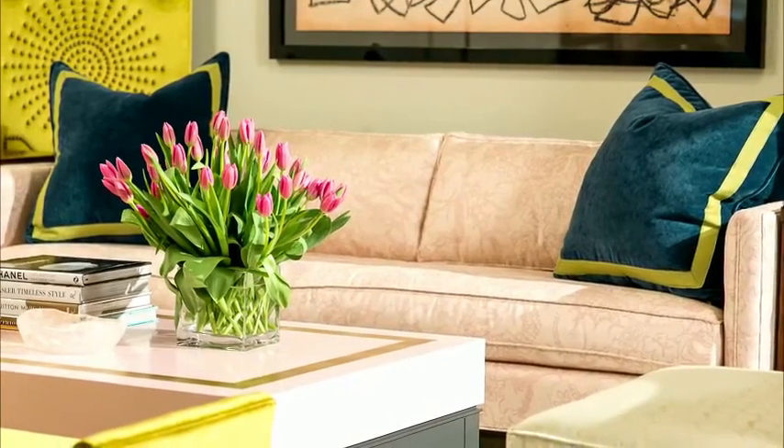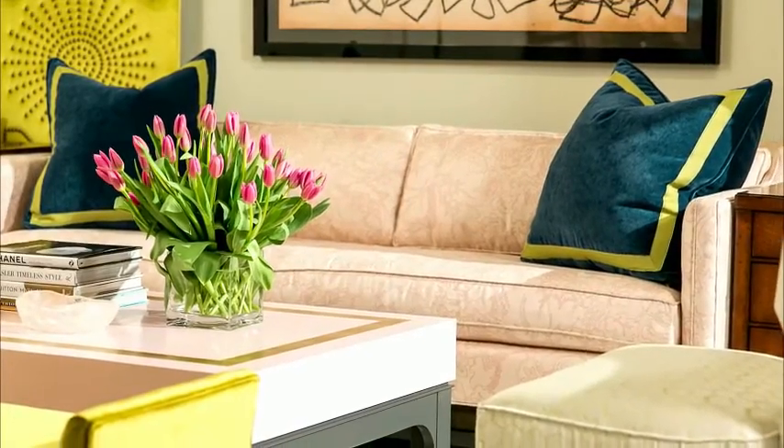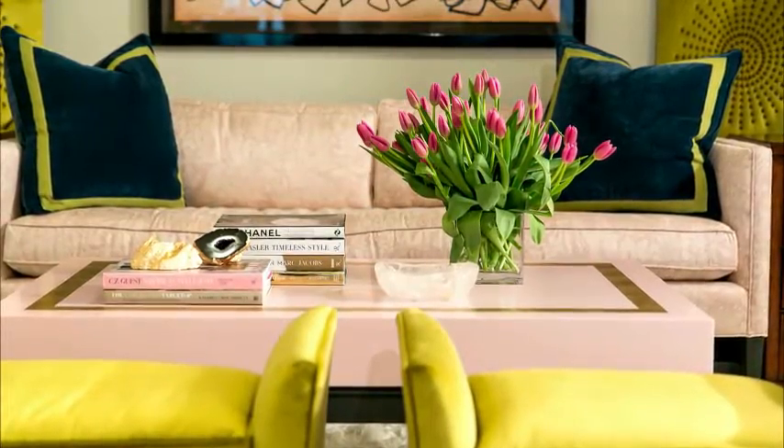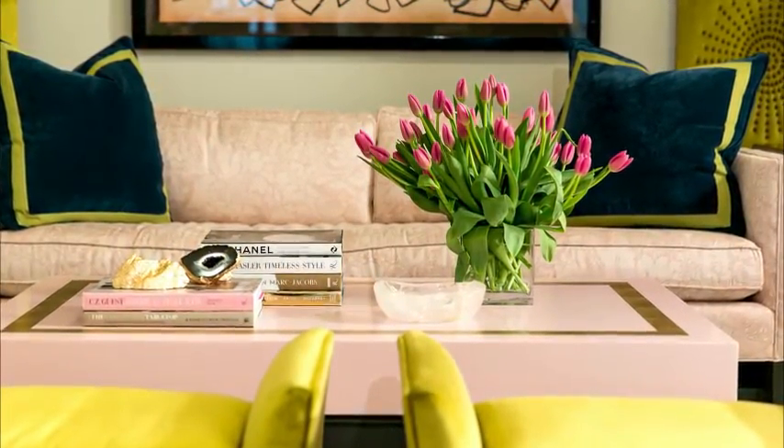Pantone recently named blush — or rather rose quartz — one of the colors of 2016, and I happen to agree. I've been using blush for a while now, as seen here in my CR Lane showroom from spring 2015.